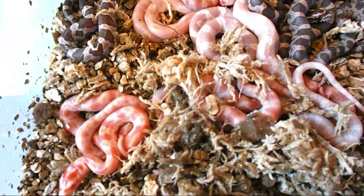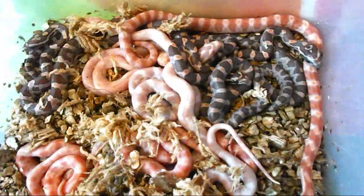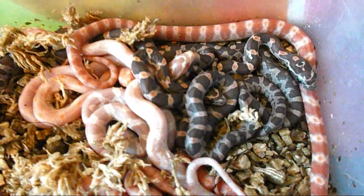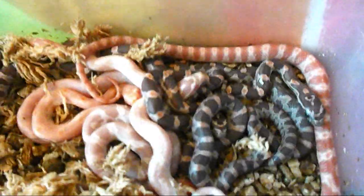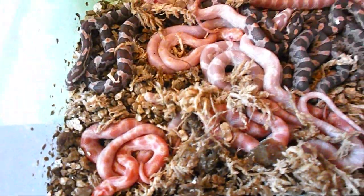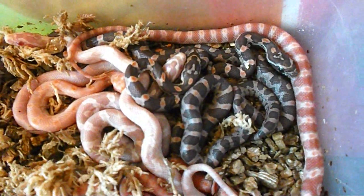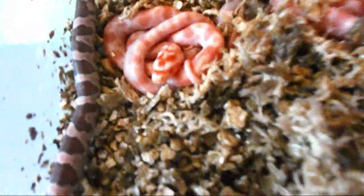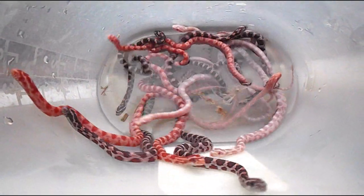And then I'm going to get them settled in an enclosure so they can start working on shedding. As you can see, quite a few of these are actually rather dull — they're not very bright, and that's because they're going to immediately start shedding. So we won't really be able to see their true colors until after they shed, and that usually occurs roughly seven to ten days after hatching, depending on how motivated they are. Okay, well that's it for now. I'm going to have some very nice babies here. I'm not going to disturb them too much because I have to get their enclosure set up. You guys take care, have a great day — bye!